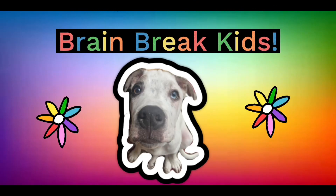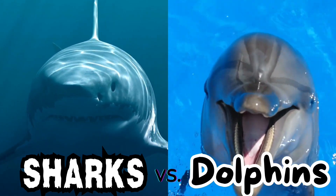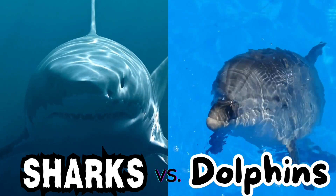Brain Break Kids. Welcome to the Sharks vs. Dolphins Math Facts Challenge.